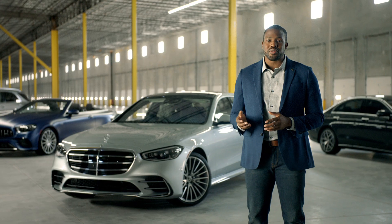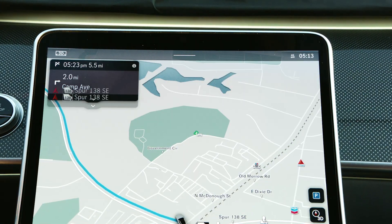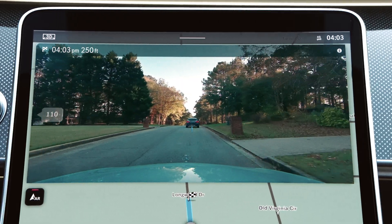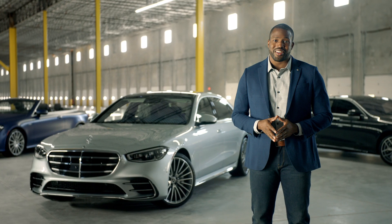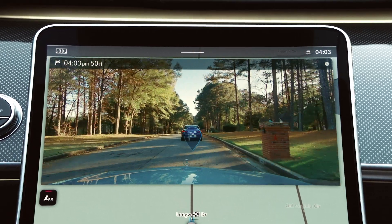Street names and arrows are superimposed over the live view, giving you real-time helpful details. House numbers, points of interest, and even a destination marker can guide you all the way to your arrival location. You have reached your destination.